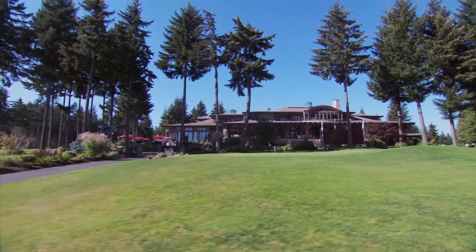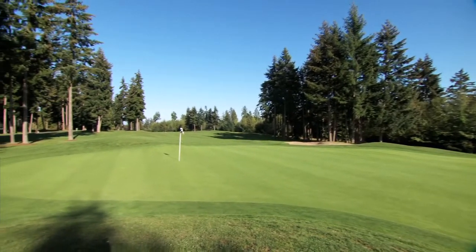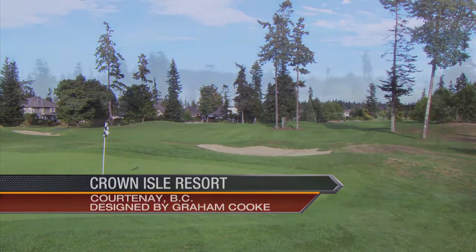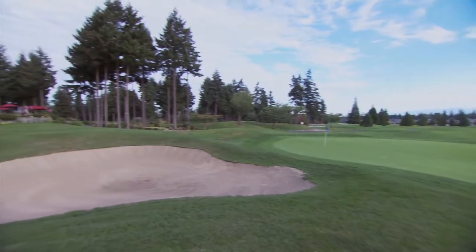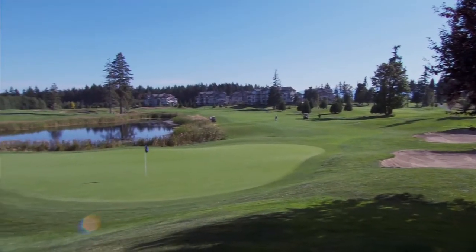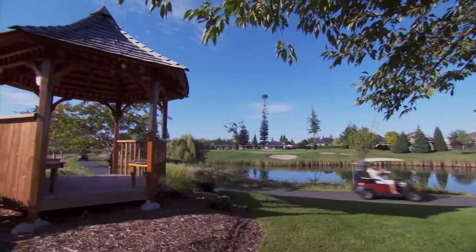We begin our tour of Vancouver Island golf courses with a visit to Crown Isle Resort and Golf Community, no doubt one of the island's best. Crown Isle offers everything that is golf in Western Canada. It started back in the late 80s; the golf course opened in 1992. Designed by Graham Cook, this 7,024-yard championship course will call on every shot in your bag to negotiate the 68 bunkers and nine water hazards that defend this golfing gem.